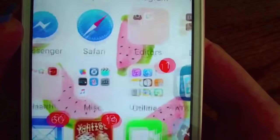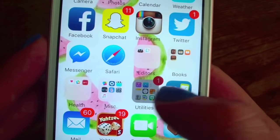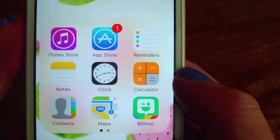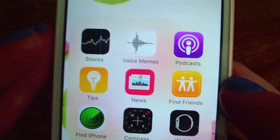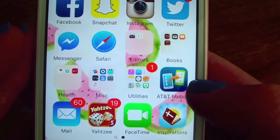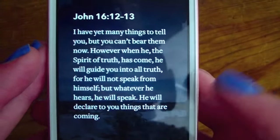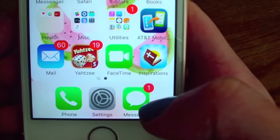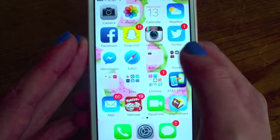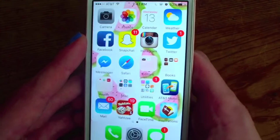I don't have any music on this yet. I have the 16 gigabyte one and I think I've only used up about 11 gigabytes of space. Then in here, we have iTunes, App Store, Reminders, Notes, Clock, Calculator, Contacts, Maps, and Bitmoji. Then over here, just a bunch of apps I don't particularly use — the AT&T Mobile app, Mail, Yahtzee, FaceTime, and Daily Bible Inspirations. Then at the very bottom, I have Phone, Settings, and iMessage. I have everything on one page — I'm a folder queen. I love keeping everything in folders.